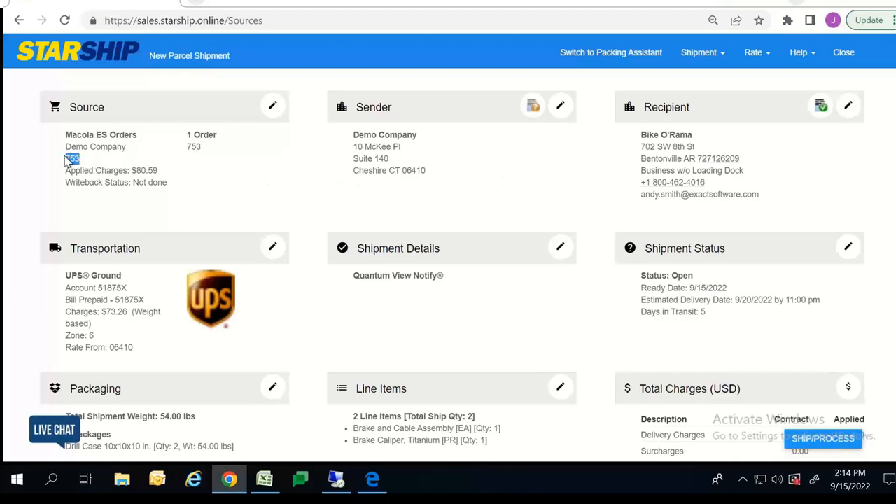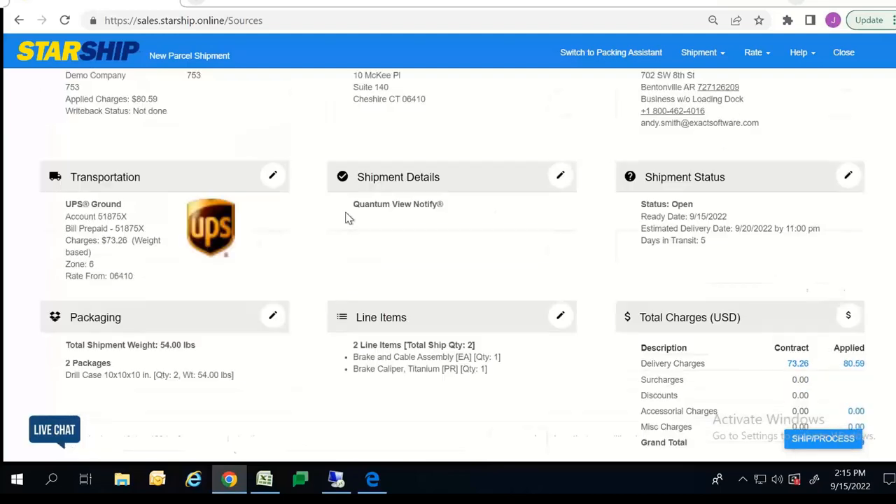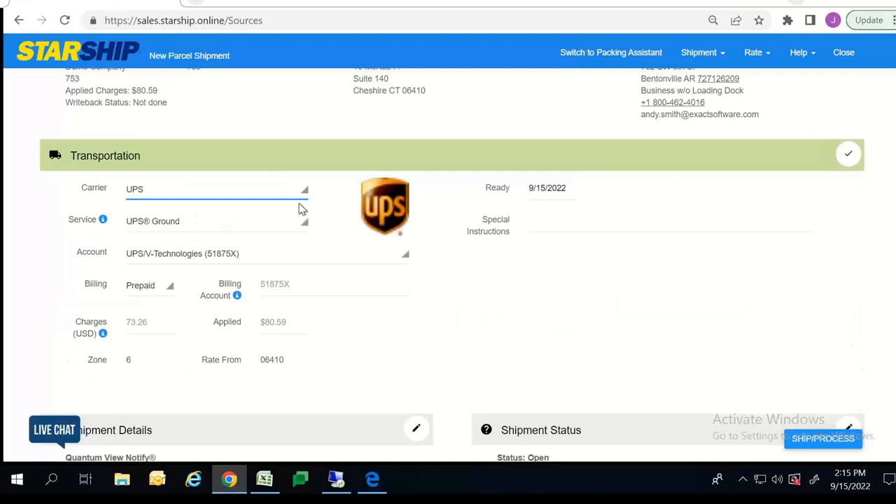Moving to the top, the first thing we do is cross-reference to make sure we have the correct sales order we're processing. Next we have our Sender ID — this is where the package reads that it's coming from. On the top right, Starship does an address validation for you, letting you know if it's a business or residential address and whether it has a loading dock. Jumping into the transportation section, I put down that this was a UPS shipment on my sales order, so you'll notice Starship defaults to my UPS account, erasing any need for manual entry. Starship also supports third-party shipping — if you bill on your customer's account, we can store those account numbers within Starship to automate that process.